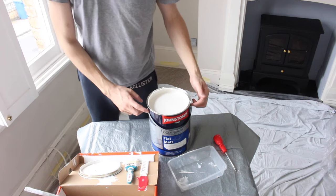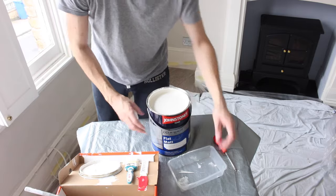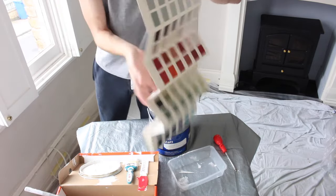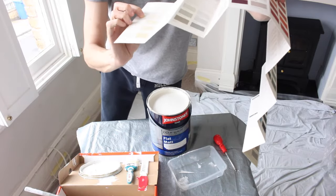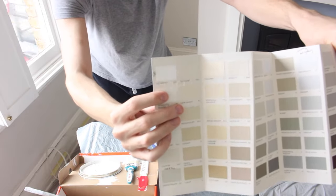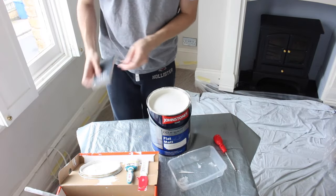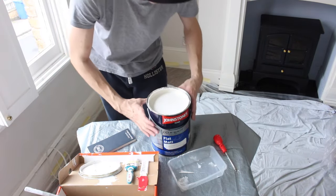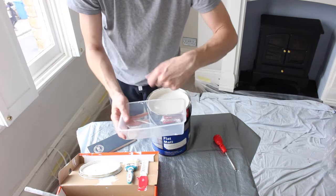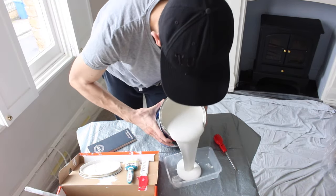Next I'm going to be painting the walls using this trade paint mixed up in Farrow and Ball's All White — just a slightly softer white for the walls. I'm going to start off by cutting in. I like to use takeaway containers to hold the paint because they're really handy and you can get to the paint easily.